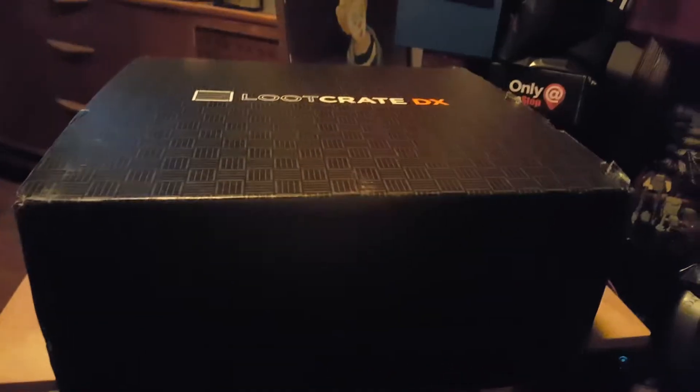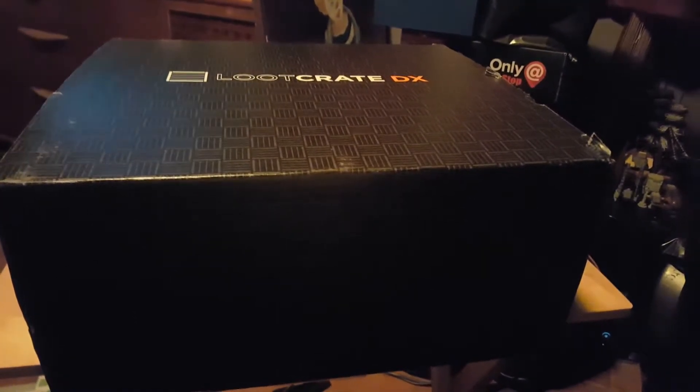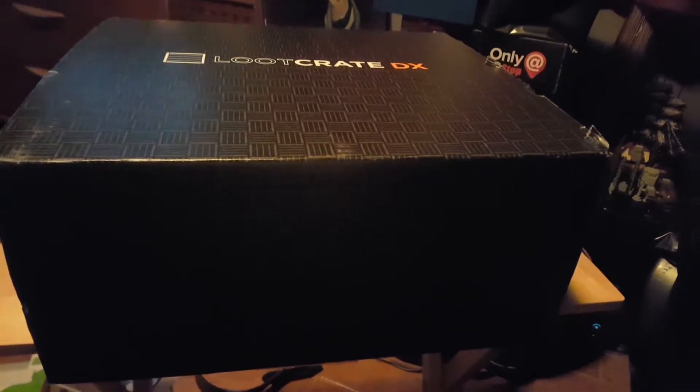Hey guys, Normak here. Got my Loot Crate DX. Found out that they were going to have a Witcher item — big fan of this series — so let's see what it was.